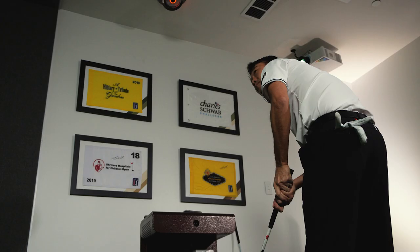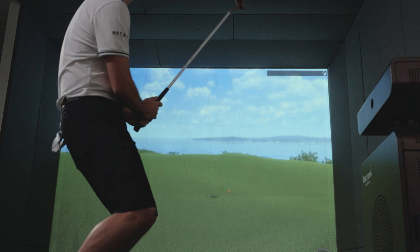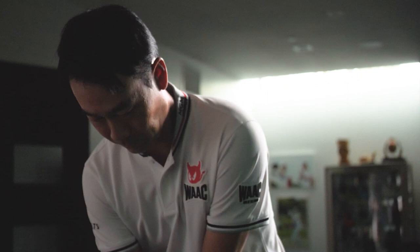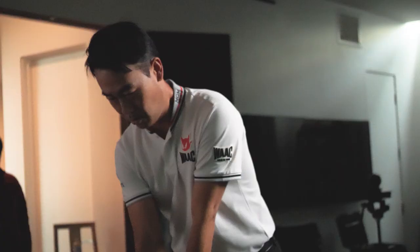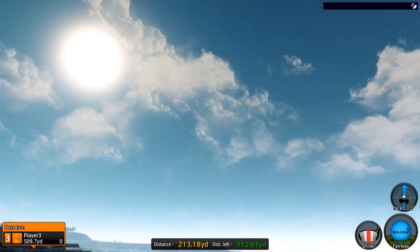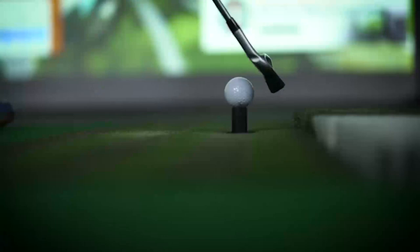GolfZone sensors are state-of-the-art. It picks up every little thing, even a shot that only goes five feet. You can practice yardages where you hit irons and you know exactly how far it's going, your ball speed, your shape of the shot. Afterwards, you can look at the camera and see how you swung the club and analyze what you did wrong with that swing.